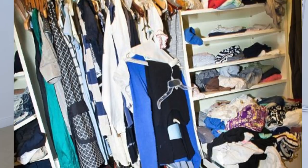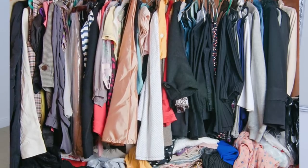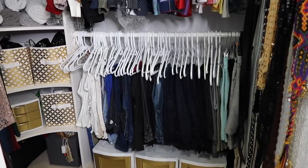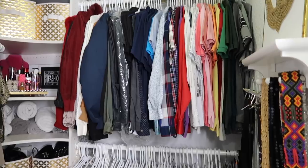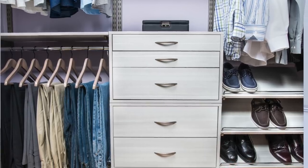Yo les organizé todas las ideas por áreas. Vamos a comenzar en el closet, que es una de las zonas más difíciles de mantener en un hogar, ya sea que no tengamos los elementos necesarios para organizar o que tengamos muchísimas cosas. Allí siempre hay mucho tráfico de ropa, así que procura tenerlo organizado por categorías: las blusas separadas de los pantalones, de los shorts, de las faldas, de las camisas. Porque si tienes todo revuelto, a la hora de buscar determinada prenda se te hace mucho más difícil encontrarla.